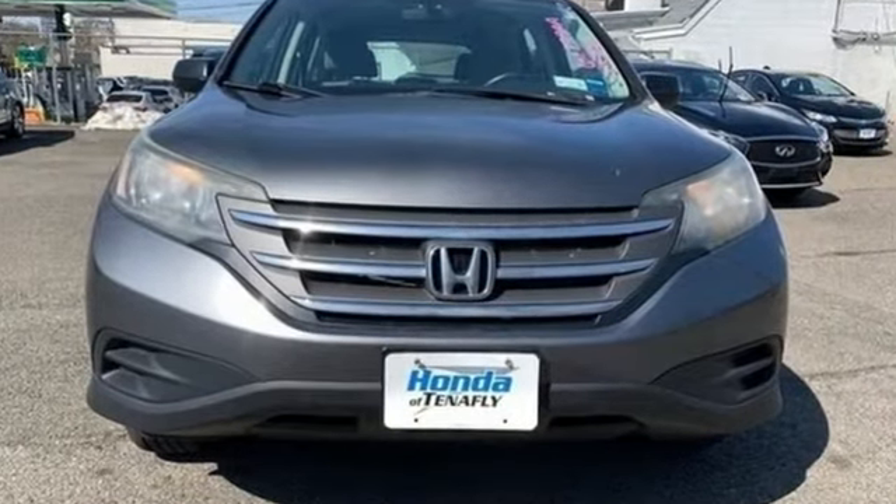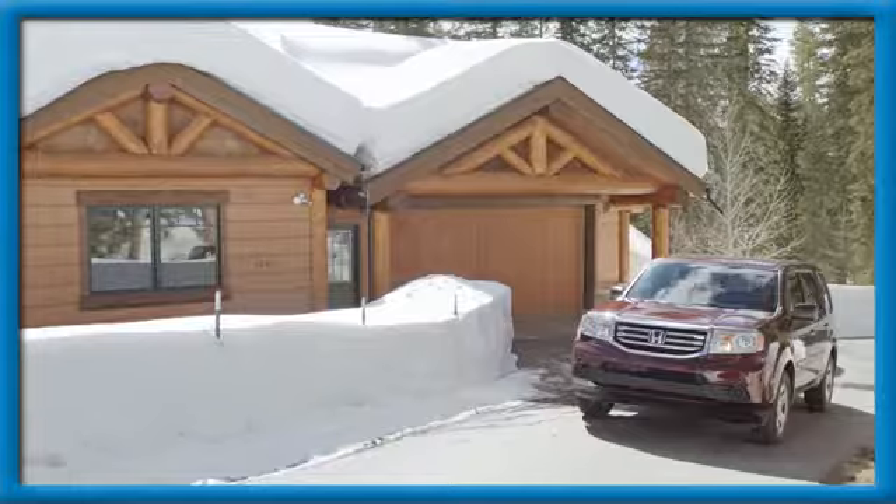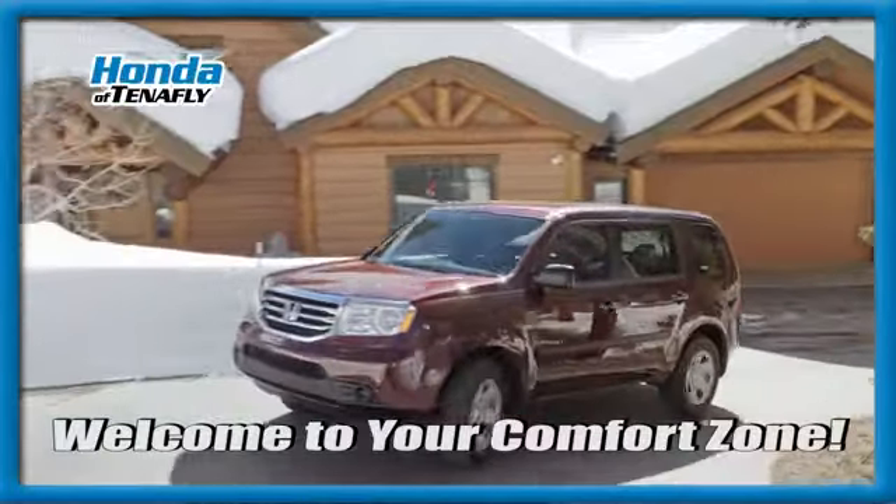Honda's created some of the most admired vehicles on the planet. You'll never know until you try. Test drive it today. Welcome to your comfort zone.